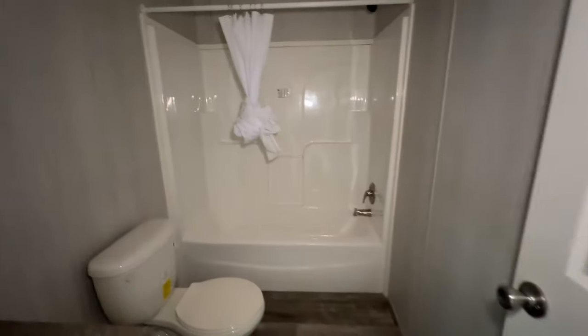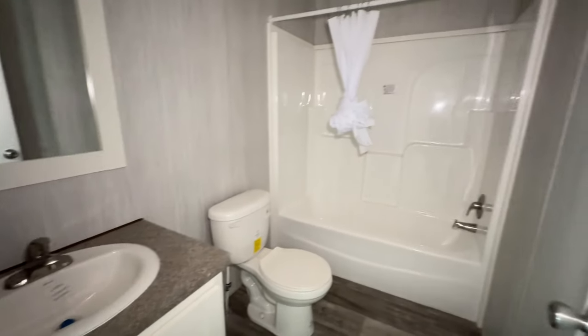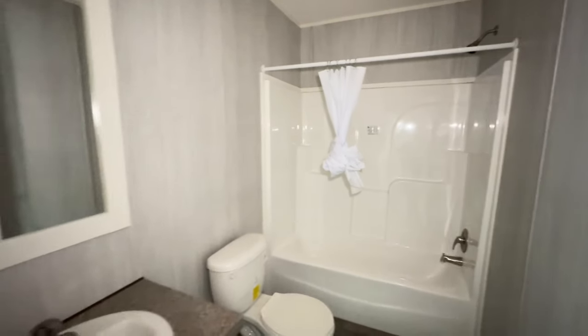And then down this hall you've got your bathroom here — no lights on but it's okay because I've got a light. So that is your secondary bathroom — tub and shower over there.